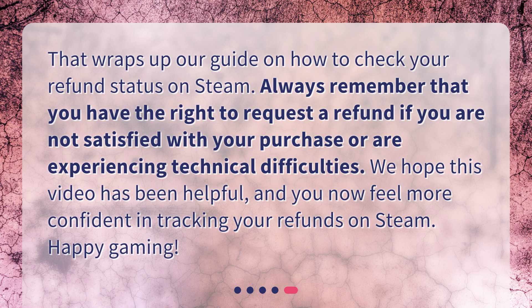That wraps up our guide on how to check your refund status on Steam. Always remember that you have the right to request a refund if you are not satisfied with your purchase or are experiencing technical difficulties. We hope this video has been helpful, and you now feel more confident in tracking your refunds on Steam. Happy Gaming!